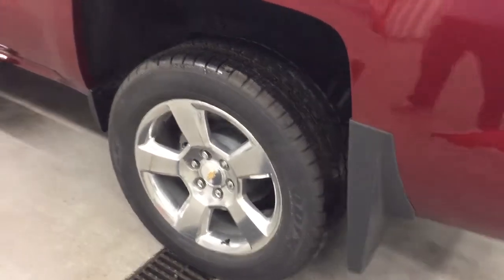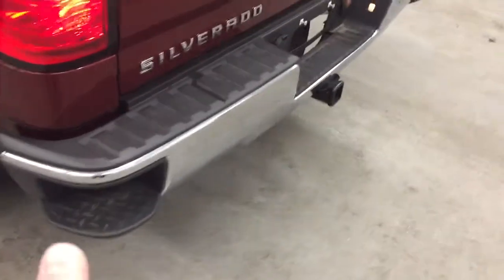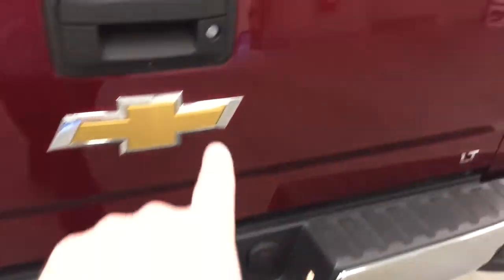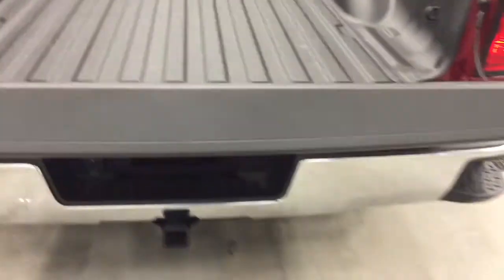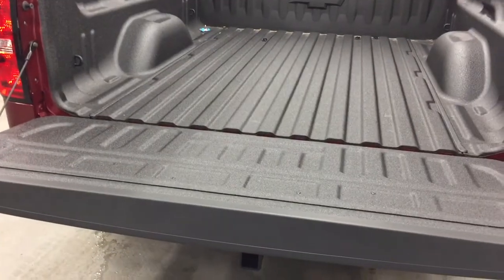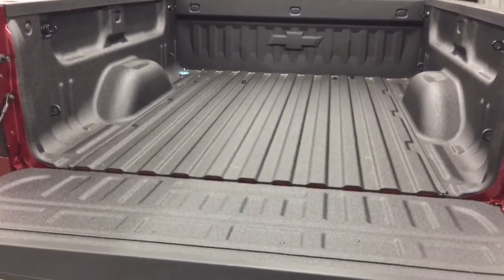Gorgeous 20-inch ultra-bright machined aluminum wheels with wheel locks. Corner step on the bumper — people love that; you can just put your foot in there and into the bed of the truck you go. You have the trailering setup here, locking tailgate, and there's your camera lens. Easy lift and lower tailgate — one of my favorite features. The tailgate descends nice and softly; it doesn't drop with a thud, so you're going to save your tailgate from being damaged.